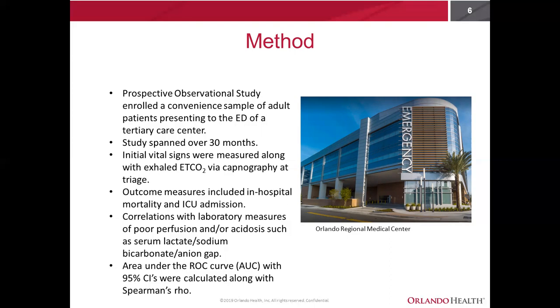Secondary outcomes included correlations between end-tidal CO2 and shock index with laboratory measures of poor perfusion and acidosis, such as serum lactate, sodium bicarbonate, and anion gap. The quality of end-tidal CO2 and shock index to predict primary outcomes was determined by calculating the area under the ROC curve with 95% confidence intervals. Correlations were determined by calculating Spearman's rho.